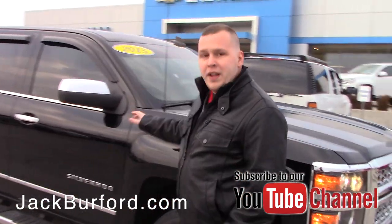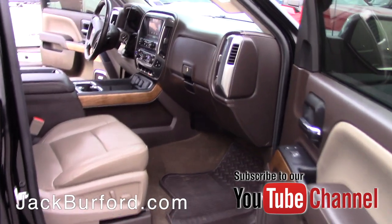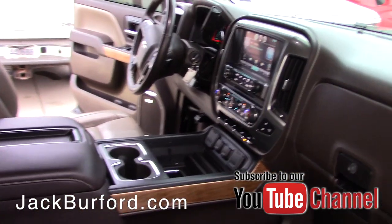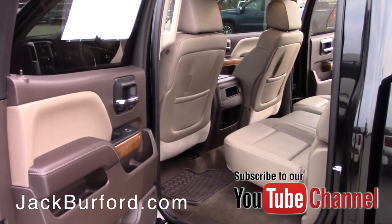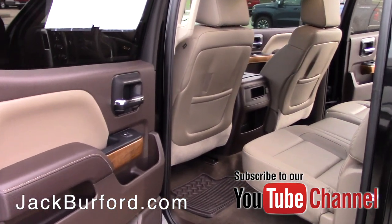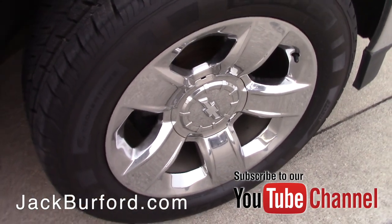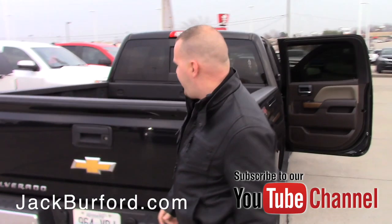So we've got a 2015 black Silverado LTZ here. You've got all the chrome moldings. You're going to see inside it's got the Coco Dune interior — leather, super clean. You've got the 20-inch chrome wheels on it and a spray-in bed liner from factory.